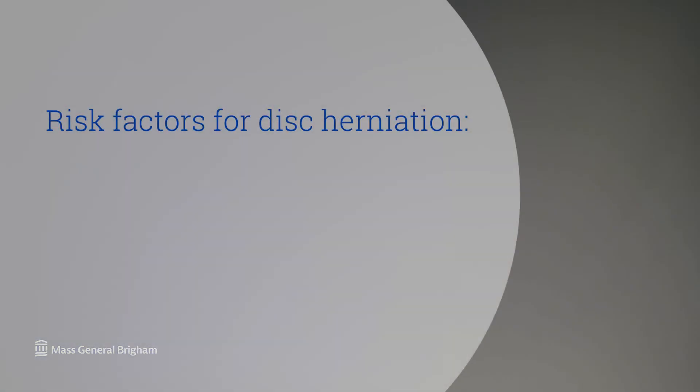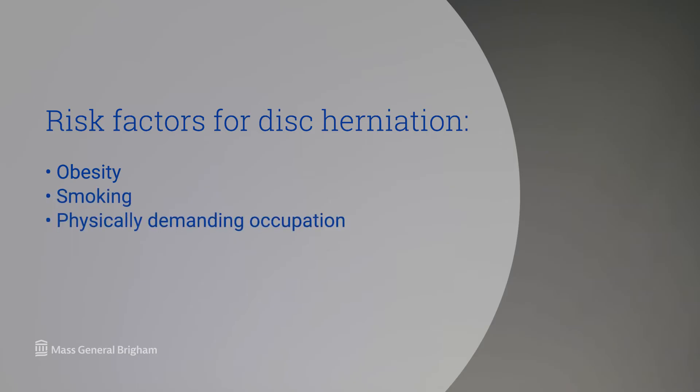Patients often think that disc herniations come from a specific trauma, and while it's absolutely true that trauma can lead to a disc herniation, normally disc herniations occur from a gradual wear and tear known as degeneration of the discs, in patients who have a genetic predisposition. There are several factors such as obesity, smoking, and having a physically demanding occupation that can increase your risk of having a disc herniation.